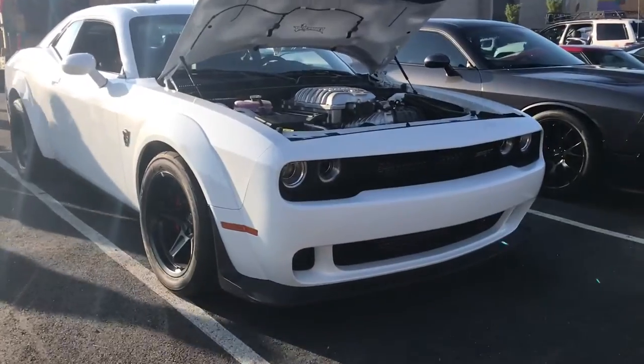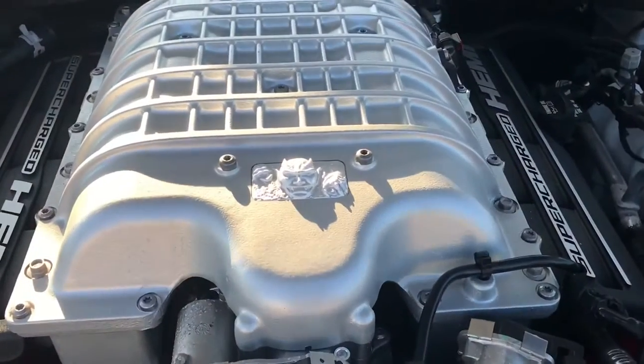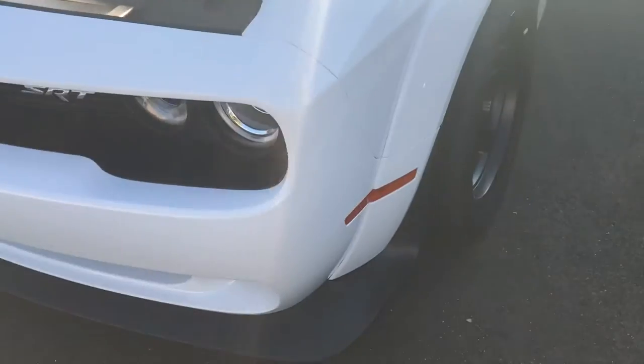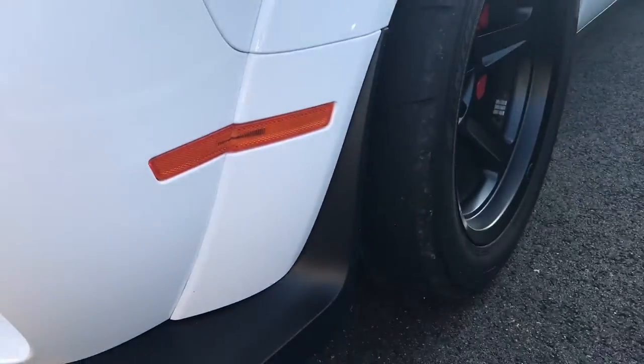Got this Dodge Demon in white — second one I've ever seen. Twin scroll supercharger. What I never noticed though is how the side marker has to bend onto the fender flare.